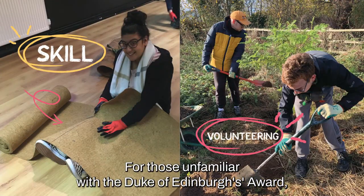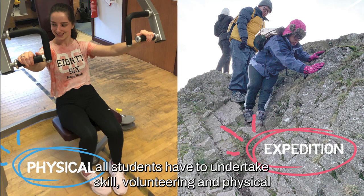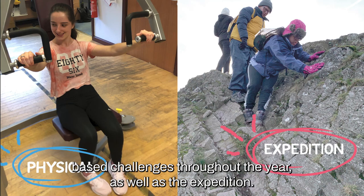For those unfamiliar with the Duke of Edinburgh's Award, all students have to undertake skill, volunteering and physical-based challenges throughout the year, as well as the expedition.